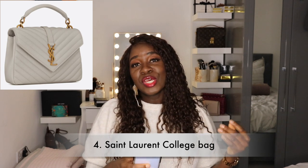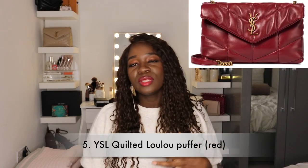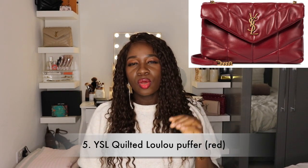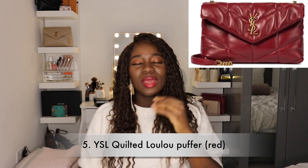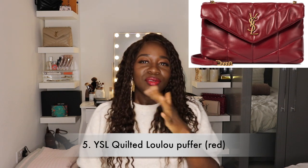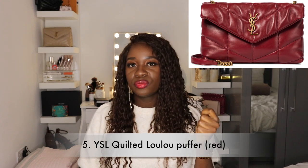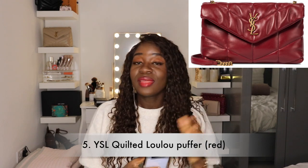Also on my list is a small red Lulu puffer bag. I really don't have too many colored bags in my collection and I love this red in particular because it can go with a lot of beige, white, and black. It's a true red — not orangey, not pinkish — and it comes with gold hardware, which I absolutely love, so that one is definitely right up there for me.